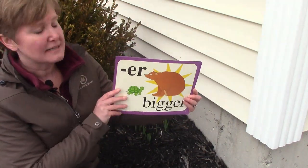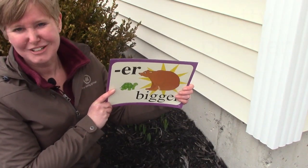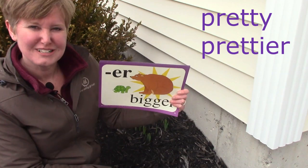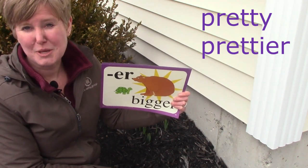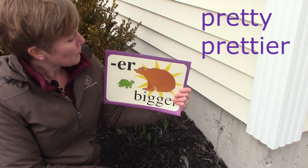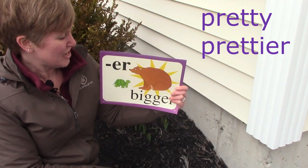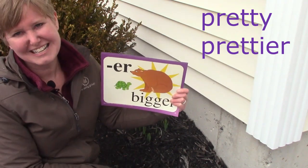Could we add ER to the end of the word pretty? Could we have the word prettier? We could. Maybe one flower might be prettier than the other. Before we add the ER to the word pretty, we need to change the Y to an I and then add ER.